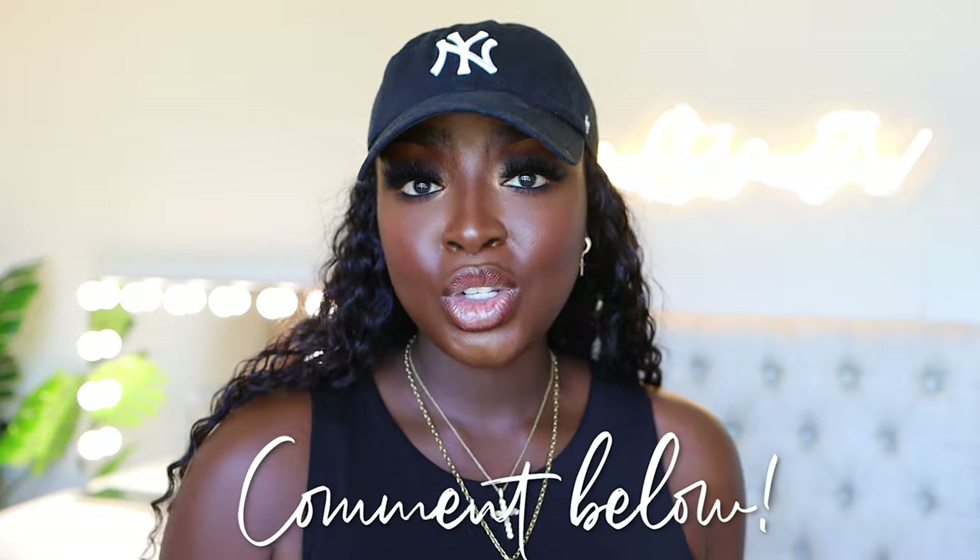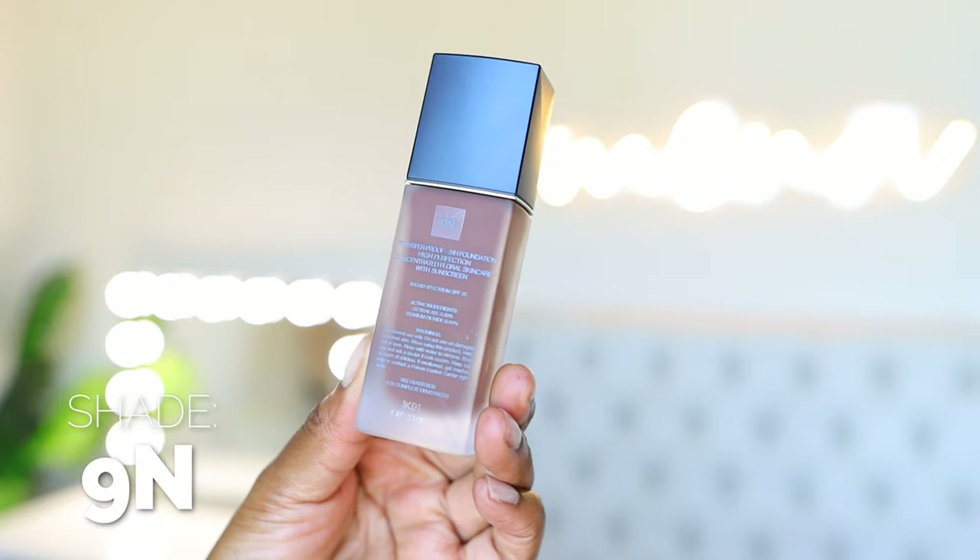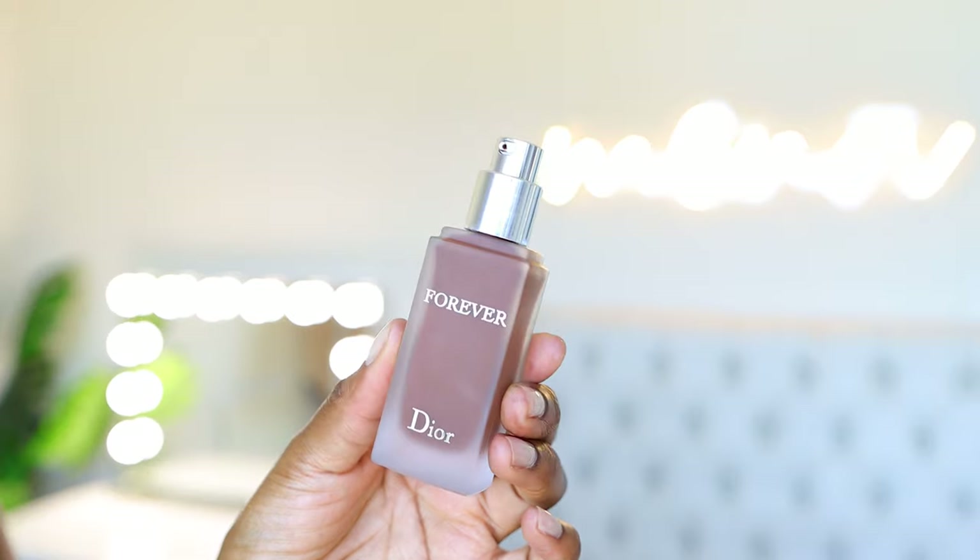Today's foundation that I have on is the Dior Forever Matte Foundation — I wear the shade 9N. I did a video on that, make sure you watch it because it was a wear test. It's Dior, so I love this. When I put it on, it feels extremely cool — it feels mad red. This is the darkest shade they have, 9N, so that's an issue. These luxe brands don't really think about us, and we think about them — the issues. This shade is the darkest, issue number one. It's too red for me, issue number two. But as you can see, it all comes together when the face is done.